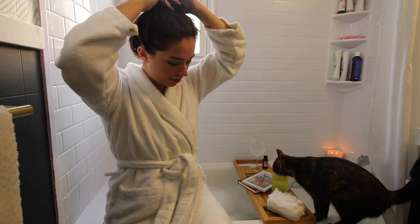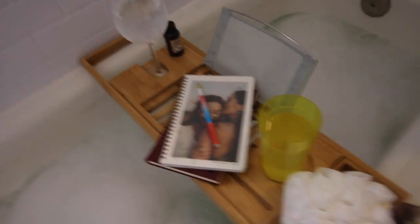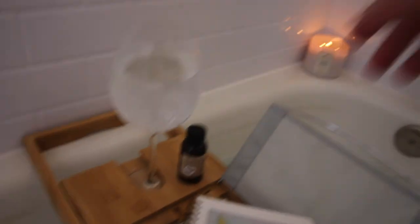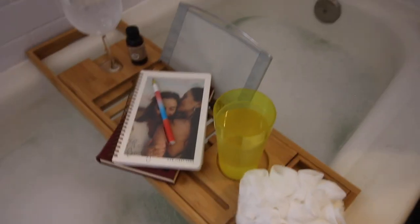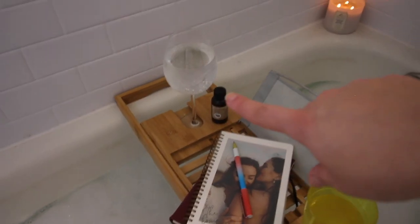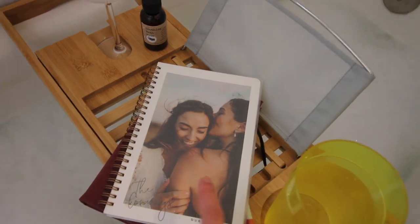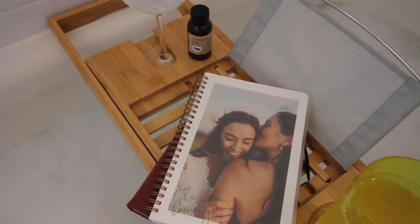Let me show you my bath shelf setup. It's extendable so it can fit on different sized baths — Lily's joining me. This is my setup for tonight: these are the bubbles I put in the bath, they were a gift from my mother-in-law. This new loofah was also a gift from her. I always need a ton of water, and I also have some soda water in a wine glass — it fits right in there perfectly. I'm going to do some journaling because it's a great self-care unwinding activity.